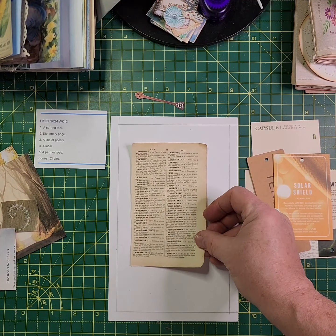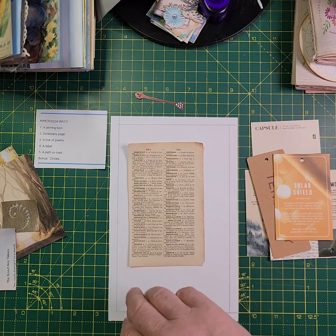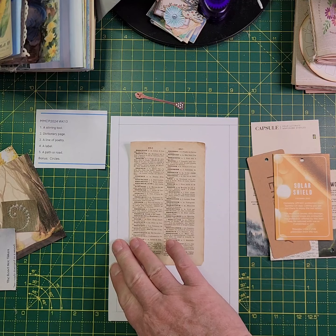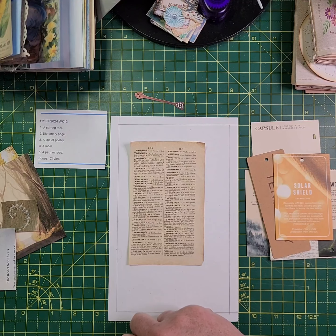The second prompt is self-explanatory — it's my dictionary page. This is also from the lady that I get my French ephemera from in France, so it's a French dictionary page. I don't speak French but I'm hoping there's nothing on there that anybody will take offence to. If there is you'll have to let me know, but most of it's going to be covered up anyway.